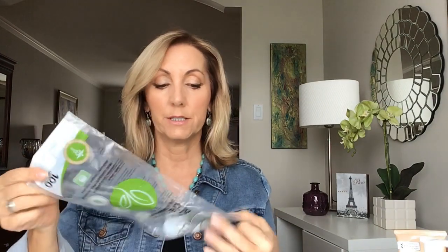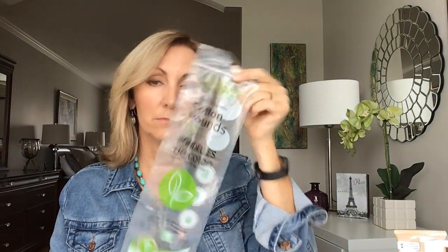For makeup remover, just on-the-go travel — I still like the Kirkland wipes for traveling. It's just a little more convenient than trying to travel with oils and balms. But on a daily basis, definitely a cleansing balm is the way to go. These really great cotton rounds from Delon — you get them at Costco. They're very sturdy. They have a little bit of a textured side and they don't fall apart; they hold together. They're great for nail polish remover as well.